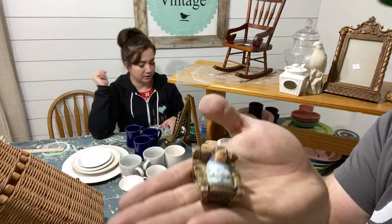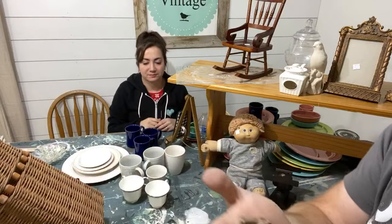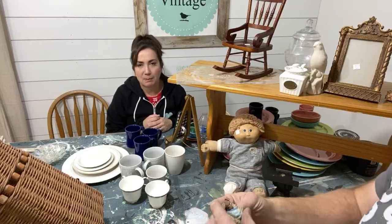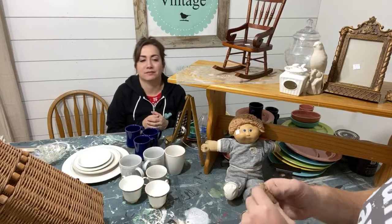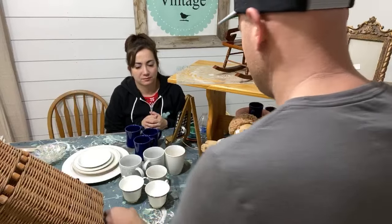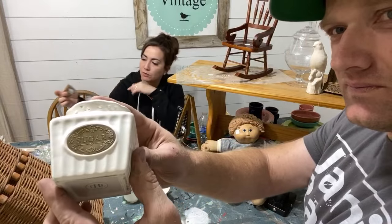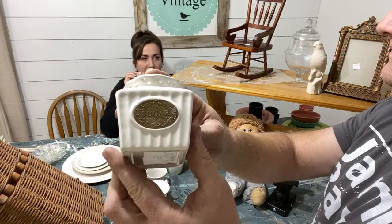I found a baby Jesus figurine — it's the right time of year! It was 75 cents and it's porcelain. I might make a little crèche for it, or just paint it, and I think painted it'd be worth at least three ninety-five. You could even put a little hook in it and make it into a Christmas tree ornament — it says 'Noel' at the end of the baby cradle. It's really cute.